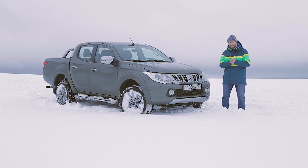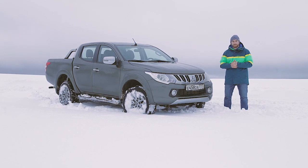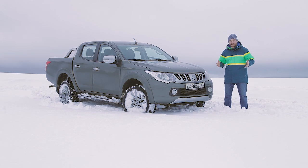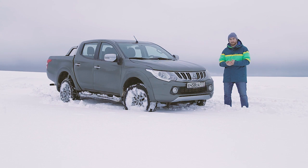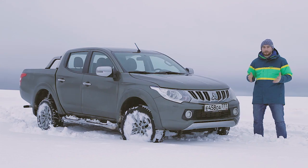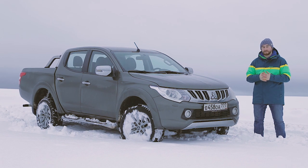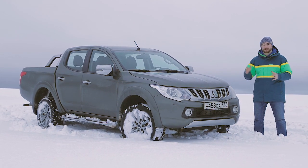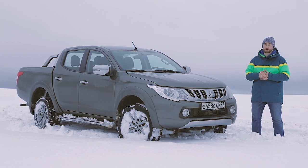Почему Mitsubishi L200? Вы прекрасно знаете, что мы путешествовали уже на нашем легендарном Land Cruiser 200 Super Brodyga. У нас был и рестайловый Prado, и рестайловый Land Cruiser 200. Но на этот раз Арктика диктует нам свои условия. Отправимся мы в самые северные части нашего континента — это Диксон, и возможно, мыс Челюскин.